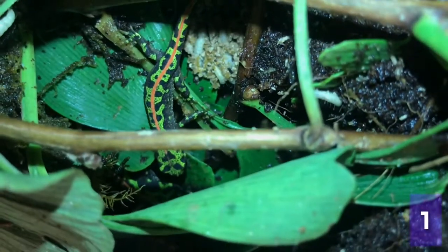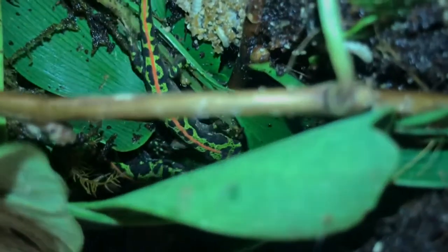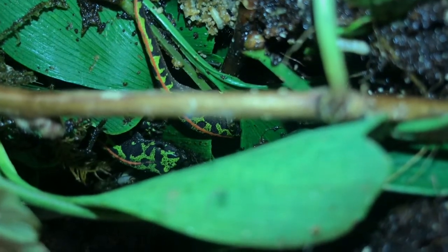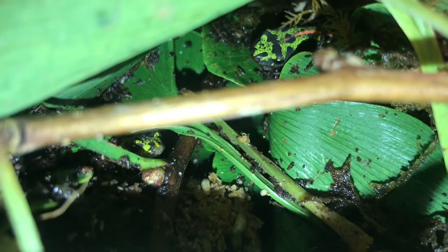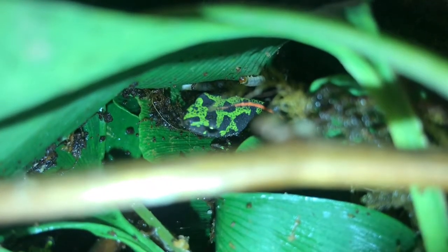Marbled newts occur throughout much of France and also in northern Spain, a little bit in Portugal. I remember as a child, about 17 years old, finding marbled newts under logs in a south of France woodland on the edge of a lake. What a thrill — a beautiful species to find in the wild.